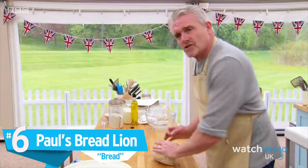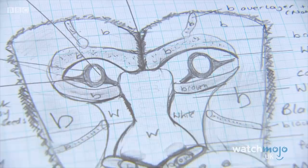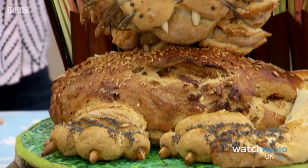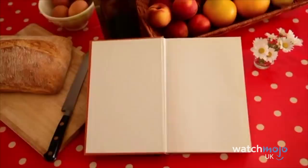Number 6: Paul's Bread Lion. For the bread showstopper challenge in Series 6, the contestants had to make a 3D sculpture using three types of dough, including one that was filled. They only had five hours to pull it off. Paul came through with a king of the jungle creation that wowed the judges and audience alike. Judge Paul Hollywood gave contestant Paul extremely high praise, even saying that he never would have attempted something of this complexity. Paul somehow didn't manage to take home the title of Star Baker that week, but he did get a special commendation for the bake. "I wouldn't have attempted anything like that. That is exceptional."